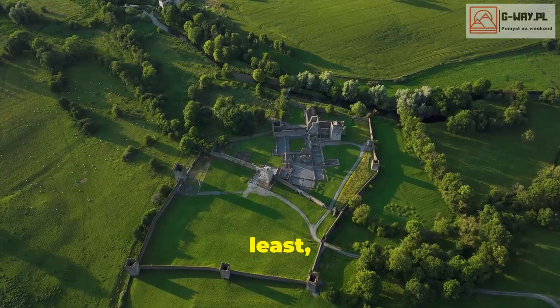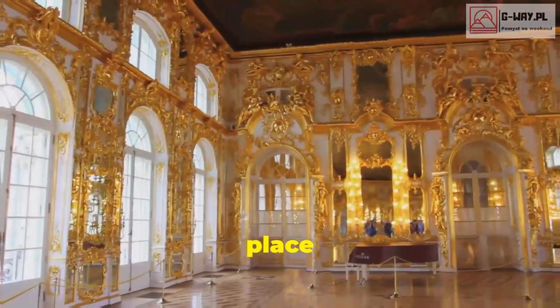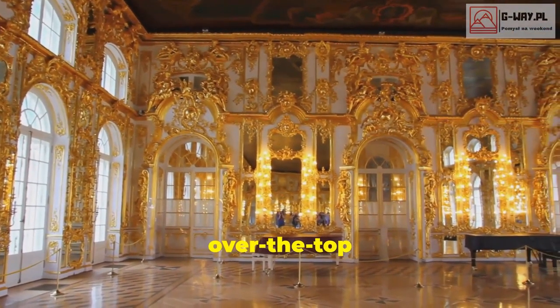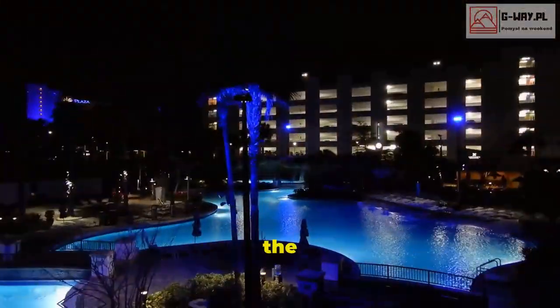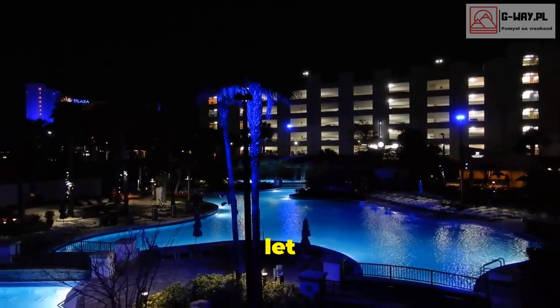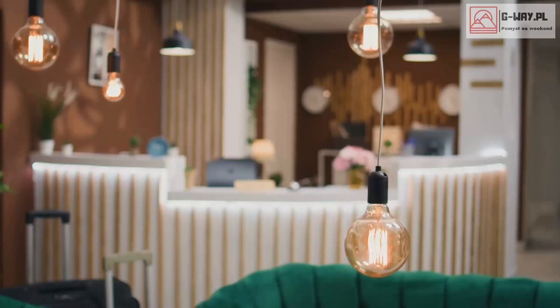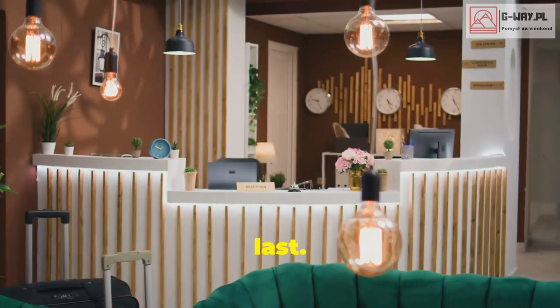Last but not least, we're heading to England to check out Crazy Bear Beaconsfield. This place is pure indulgence — from the opulent decor to the over-the-top amenities. Think velvet curtains, chandeliers, and four-poster beds. It's the kind of place where you can really let loose and embrace your inner rock star.